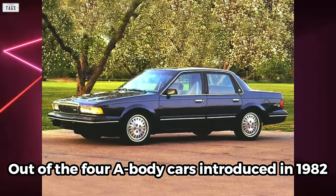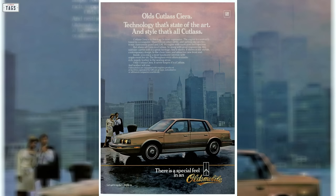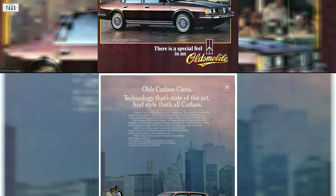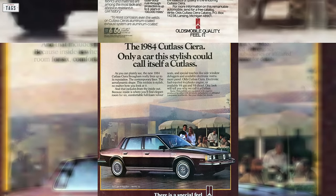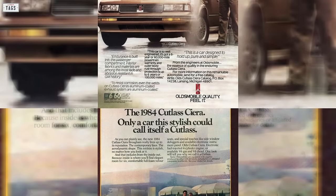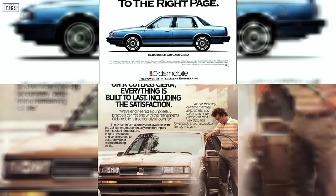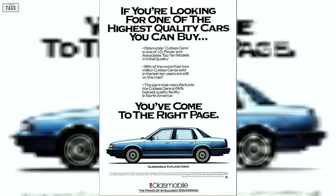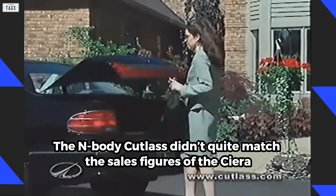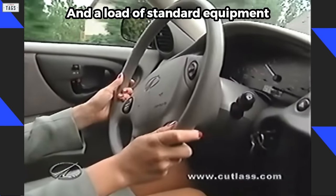Out of the four A-body cars introduced in 1982, only two lingered on until the mid-90s: the Buick Century and the Oldsmobile Cutlass Sierra. Despite being on the market for 15 years with few modernizing modifications to the chassis and styling, the Cutlass Sierra was a hot seller for the Oldsmobile division. When GM debuted the A-body Cutlass Sierra in 1982, they did not intend for it to have as long of a production run as it did. Even by 1996, the final year for the Sierra, it still held the best-selling vehicle title in the Oldsmobile lineup. The N-body Cutlass didn't quite match the sales figures of the Sierra; however, the execs at GM were hoping to woo prospective A-body customers with fresh, contemporary styling and a load of standard equipment.